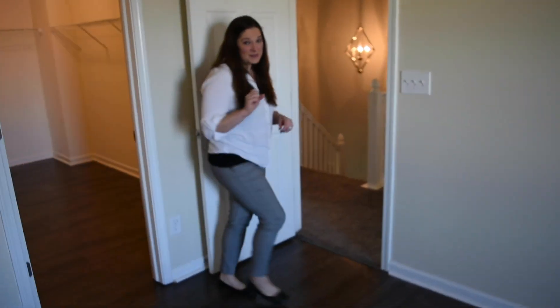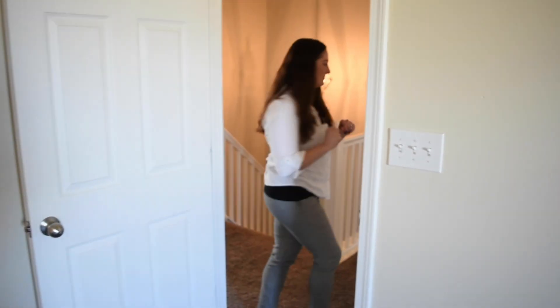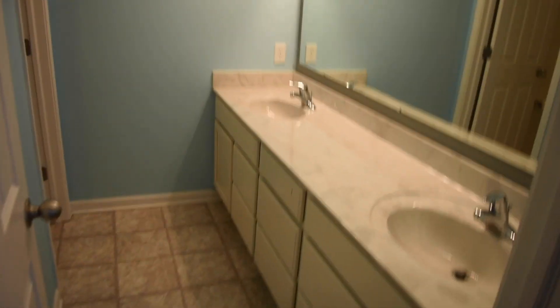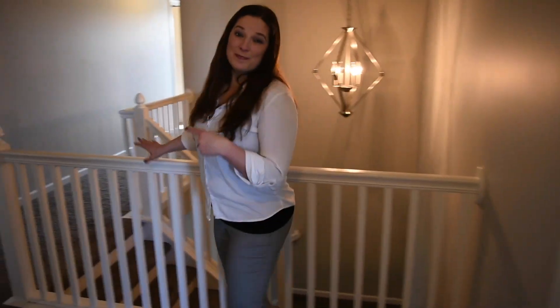As I mentioned before, there are five bedrooms in this house. The really nice thing is none of them touch any of the walls with the master, so you can have some privacy. And you even have an upstairs laundry room that is huge. These two bedrooms share a bathroom right there. And then there are two more bedrooms down the hall that also share their own bathroom, so it's really nice that each one has their own space.